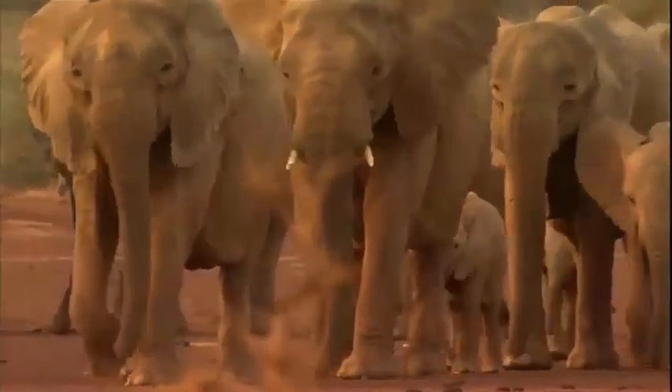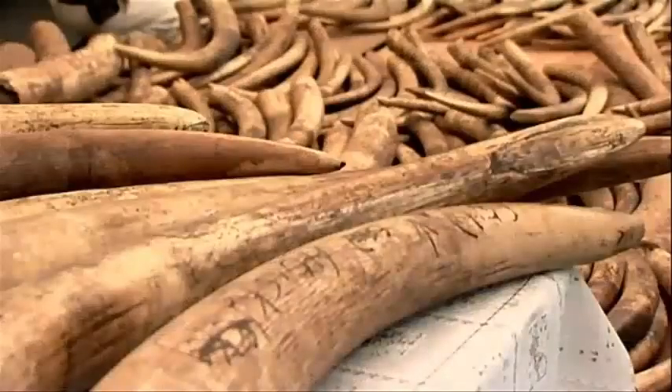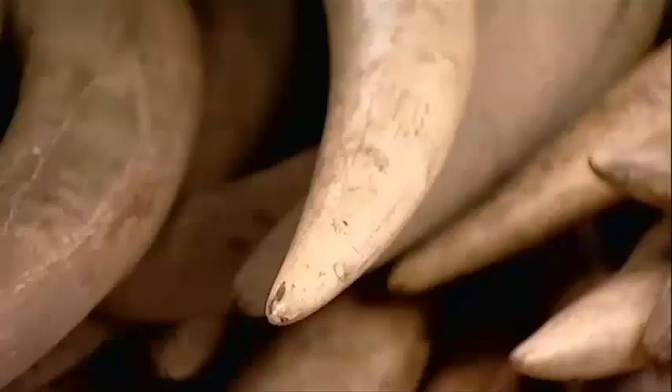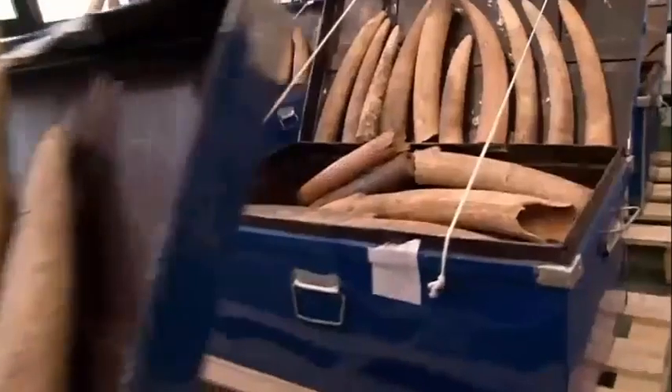Unfortunately, they're the main reason why African elephants are in danger. Elephant tusks are made of ivory, which is prized by some cultures. It's carved into statues, made into jewelry, and crushed into powder.